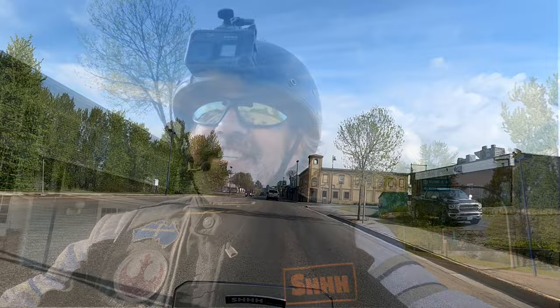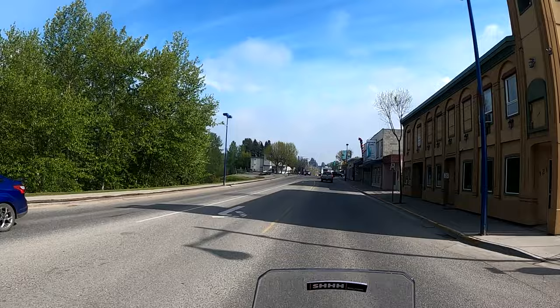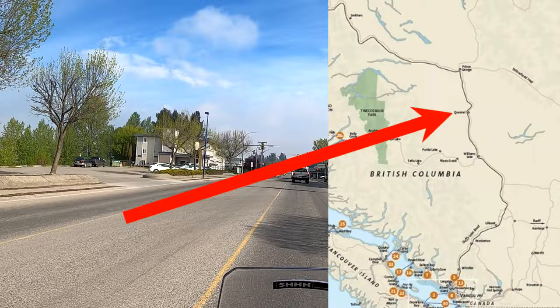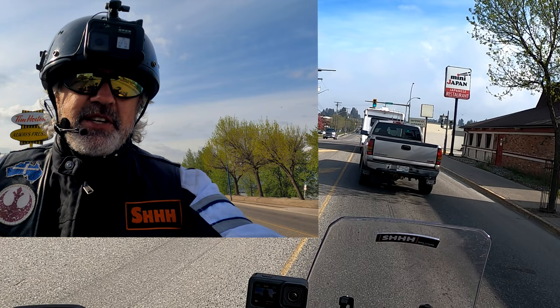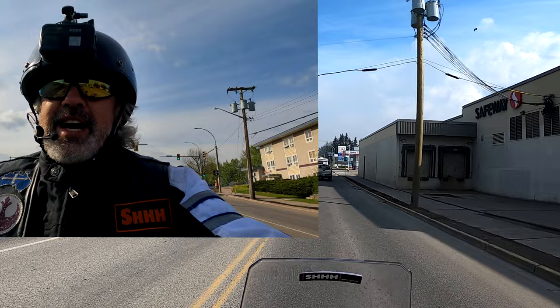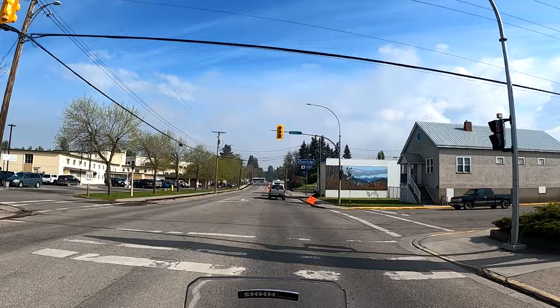Good morning and welcome back to the channel. We're just passing through Quesnel, BC. Yesterday we rode up the Caribou Gold Rush Trail and ended up in the top of the Gold Rush area, back in the 1860s, in an area called Quesnel, BC. Our original plan was to get to Barkerville, which was the heart of the Caribou Gold Rush, but we discovered when we were at the ranch that Barkerville is not open until June 4th — opening late this year. So last night we decided to camp out at Walmart so we can get an early start today, off to Prince George, and then we'll see where we end up tonight.